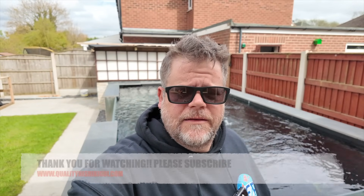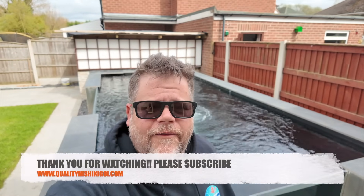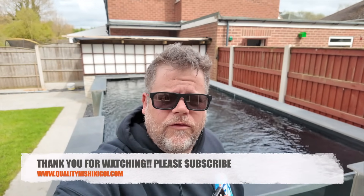So there we have it - five and a half thousand gallons run on two Nexus 320s and a Tempest off the skimmer. A labour of love that took three thousand years to build, but it's well worth it - it really is. Thanks for watching guys and we'll see you on the next one.